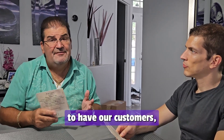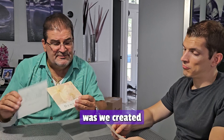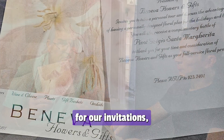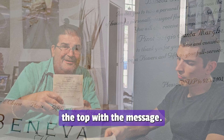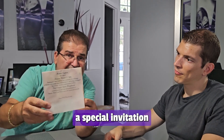So we thought it would be nice to have our customers, maybe our VIPs, have a special invitation and come over to the store. What we did was we created this card that we used for invitations, and then you take the vellum and you put it over the top of the message. Here's the card, and then you put the vellum over it, and now you have a special invitation for corporate.